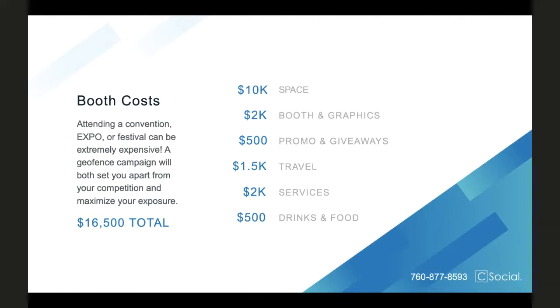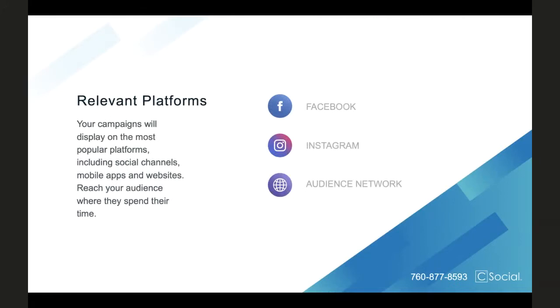You can really use the geofence in a few different ways — whether you're maximizing your investment by attending and having a booth, driving traffic, getting more meetings, or if you're not able to attend, still exposing your brand by being present on social media. The platforms we're able to reach people on include Facebook, Instagram, and what's called the Audience Network. The Audience Network is a key component — it's how we're able to get in front of candidates wherever they're spending their time, whether they're on Facebook, browsing the news, booking an Uber, or even playing a game like Words with Friends.